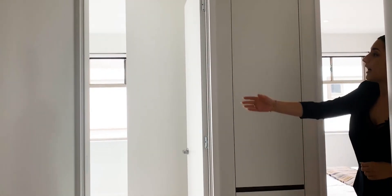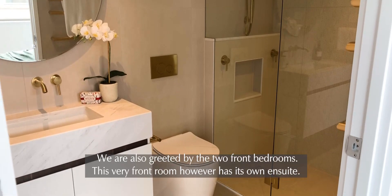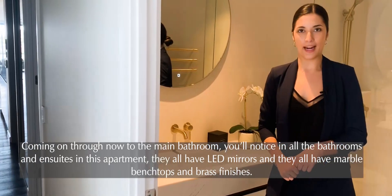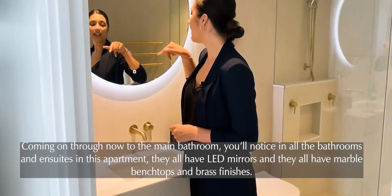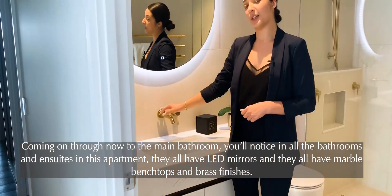We are also greeted by the two front rooms. This very front room has its own ensuite. Coming through now to the main bathroom, you'll notice in all the bathrooms and ensuites in this apartment they all have LED mirrors, marble bench tops, and brass finishes.